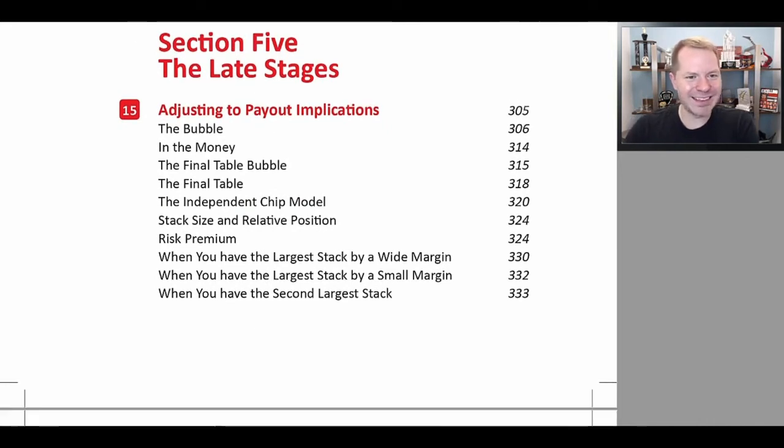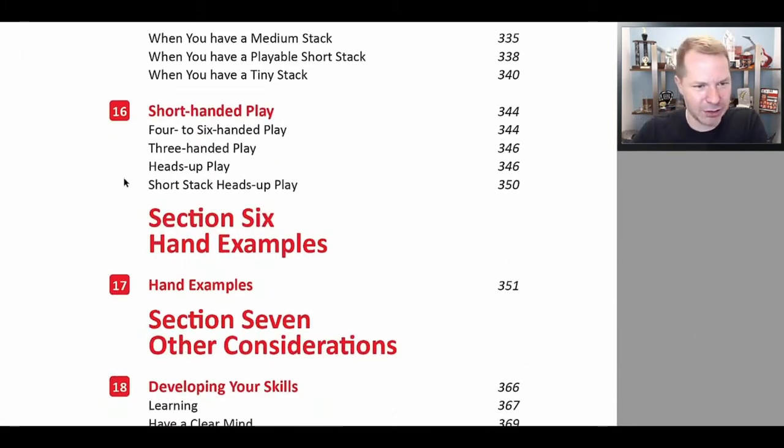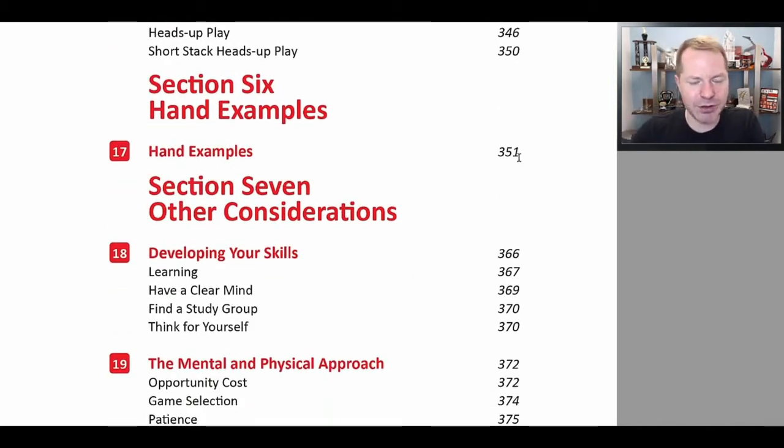Then we discuss playing the late stages of the tournament — essentially adjusting to payout implications. Early in the tournament, survival is not all that important because you're a long way from getting in the money. But as you get deeper, like on the bubble or at the final table, payout implications become very important. We discuss shorthanded play as well — as you get deeper in the tournament, you'll have to play shorthanded and want to make sure you adjust properly. Then we have a bunch of hand examples going through how to play the fundamentally sound strategy — not just with your hand, but with your entire range on every betting round — very similar to the homework I have at pokercoaching.com.